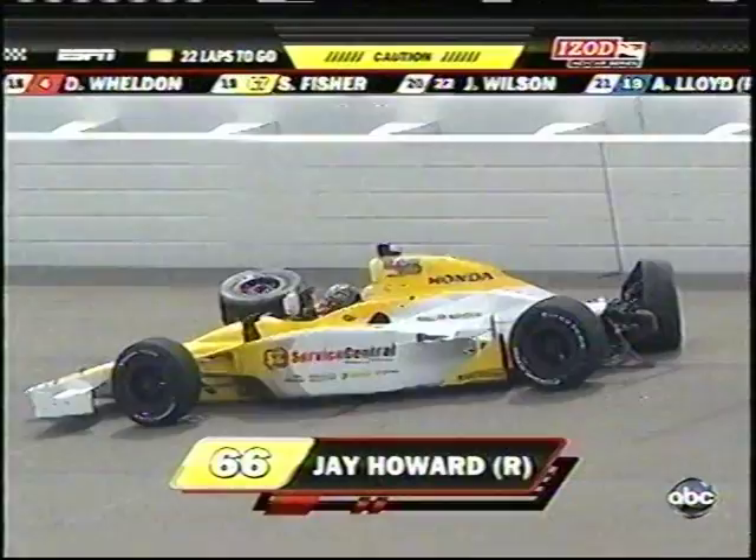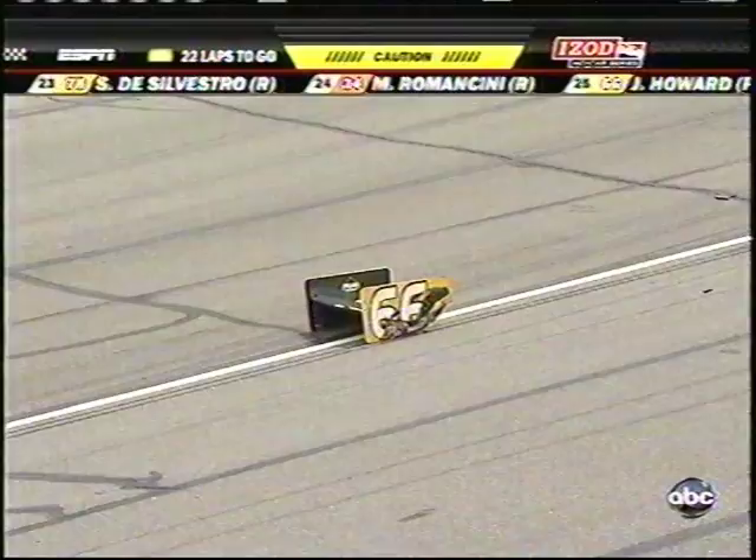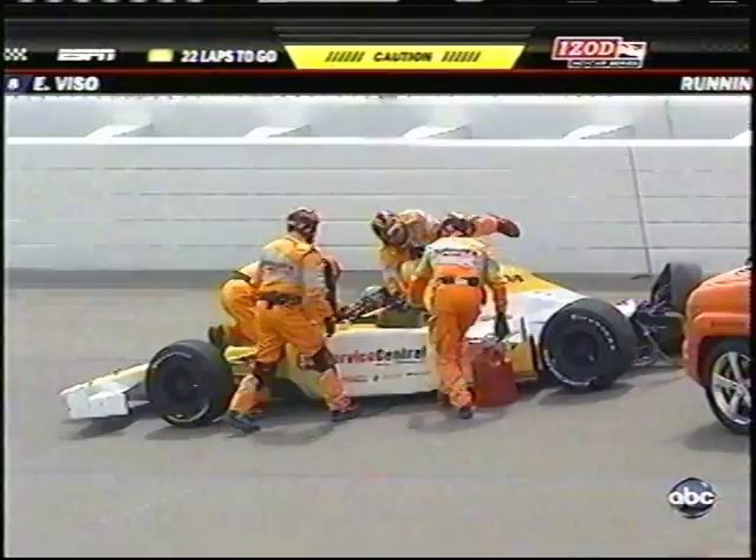Jay, another driver warming up here this weekend to get ready for the Indianapolis 500, had been circulating around. He was a little stronger at the beginning of the race and then started to fade toward the end. And you see Sarah Fisher right there in her Dollar General machine — she's the team owner — going around the race course to see her car with her driver up against the wall.